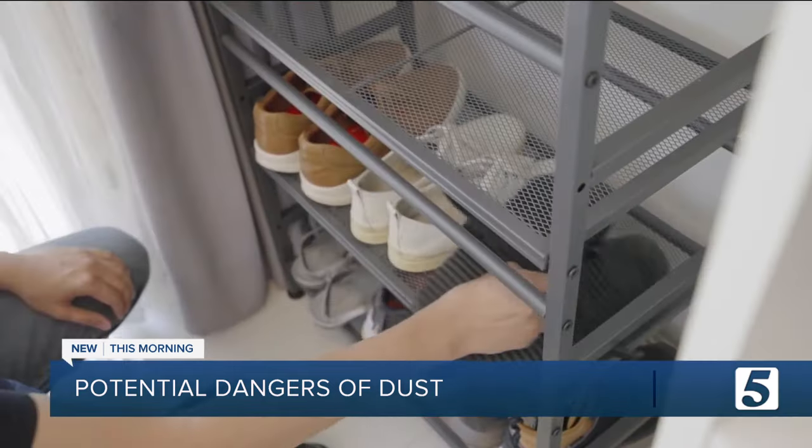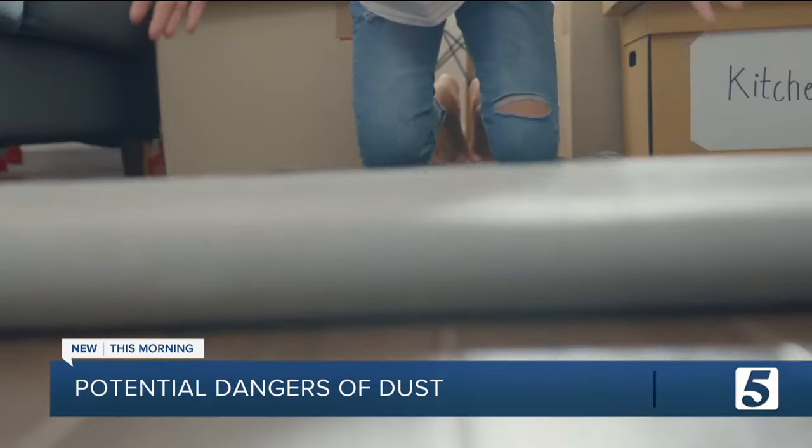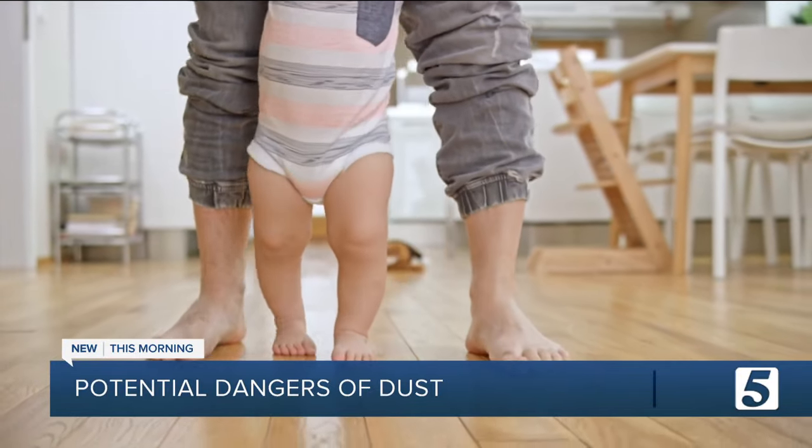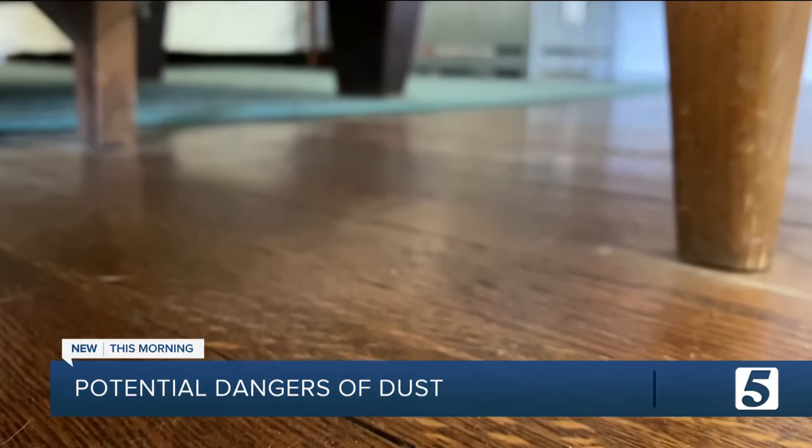Finally, keeping your shoes in a closet or on a shoe rack near the door, swapping out fabric curtains for shades, and opting for area rugs or just bare floors instead of carpets are other ways to help you greatly reduce your exposure to dust.